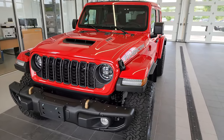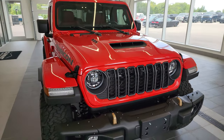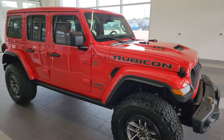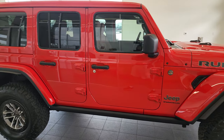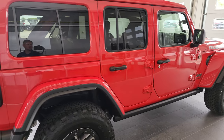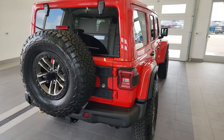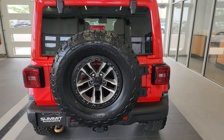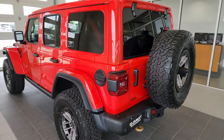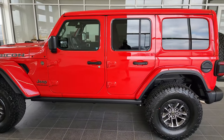Hey everybody, it's Brett and today I'm super excited to go over our very first 2024 Jeep Wrangler Rubicon 392. I did a short video on this one when it came off the truck, but we got it all road readied. The customer is actually on his way to come here and pick it up right now, so I thought I'd do a quick video showing everything, especially under the hood, and then we're going to start it up. I want to show you the interior too because that looks really good.